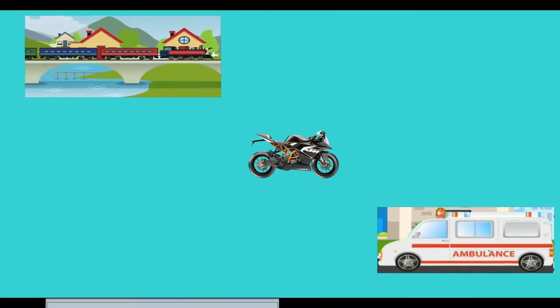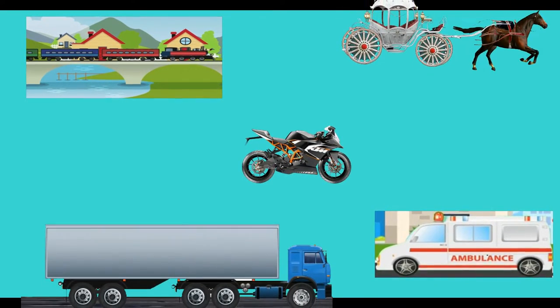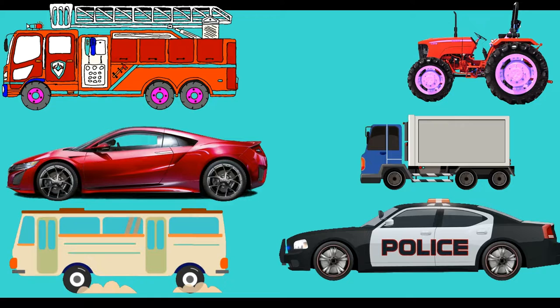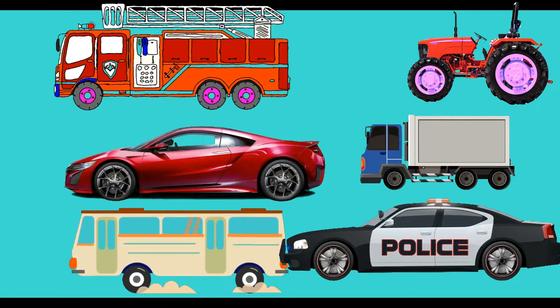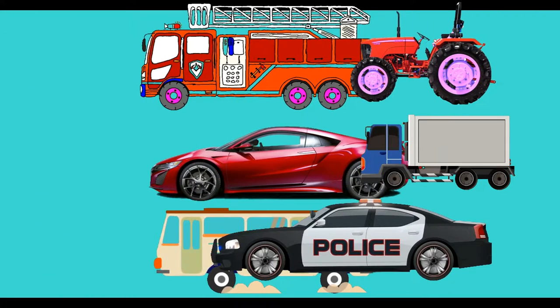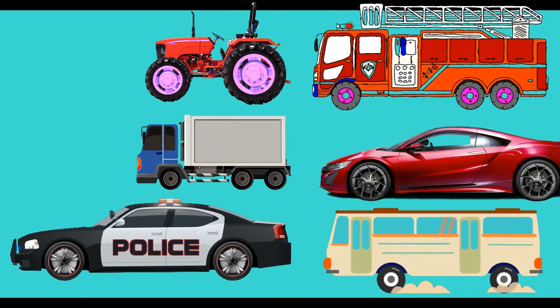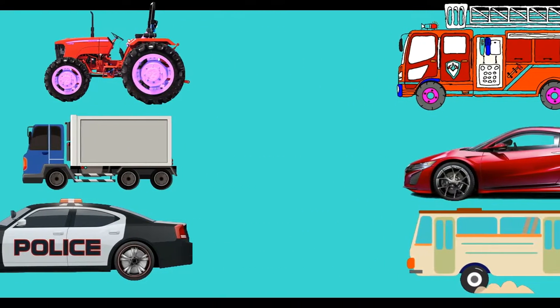Hey kids, do you want to learn about land vehicles? Let's learn about land vehicles and hear their real sounds. Then let's play a little game with you. Here we go.